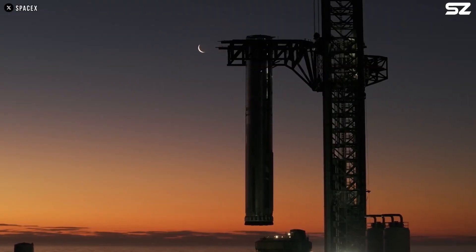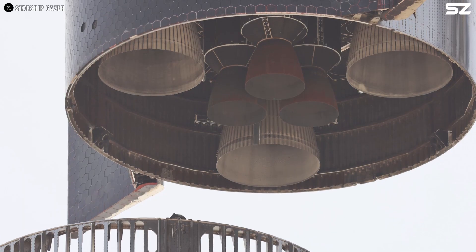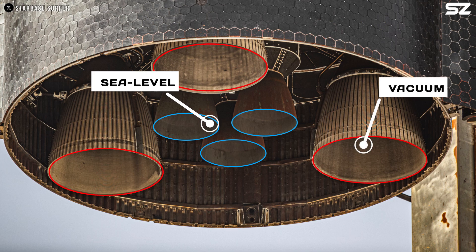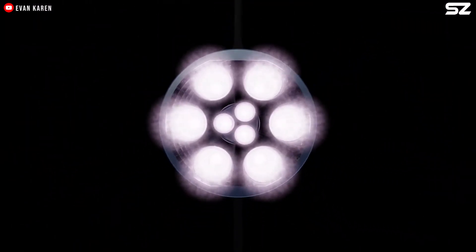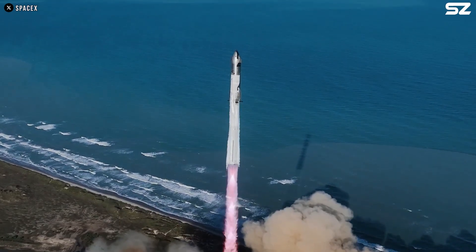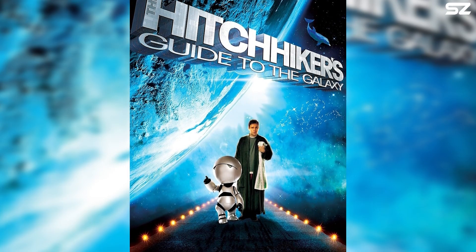Currently, a fully-stacked Starship features 33 Raptor engines on the Super Heavy booster first stage and six engines on the second stage. Of these, three are sea-level engines optimized for maximum thrust in Earth's atmosphere, while the other three are Raptor vacuum engines designed for space — bringing the total number of Raptors on the full stack to 39. However, in future iterations, SpaceX plans to add three more Raptor vacuum engines, raising the total to 42. Fun fact: Elon Musk has often referenced the number 42 as the answer to life, the universe, and everything — a nod to the sci-fi classic The Hitchhiker's Guide to the Galaxy.